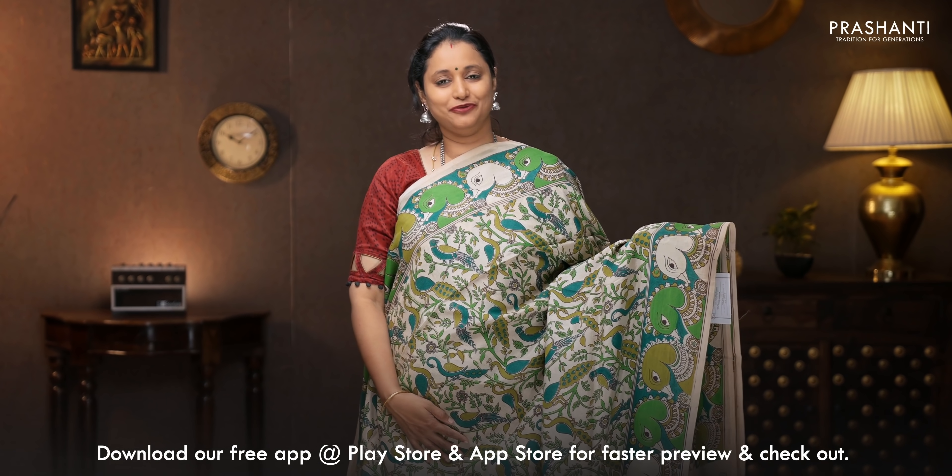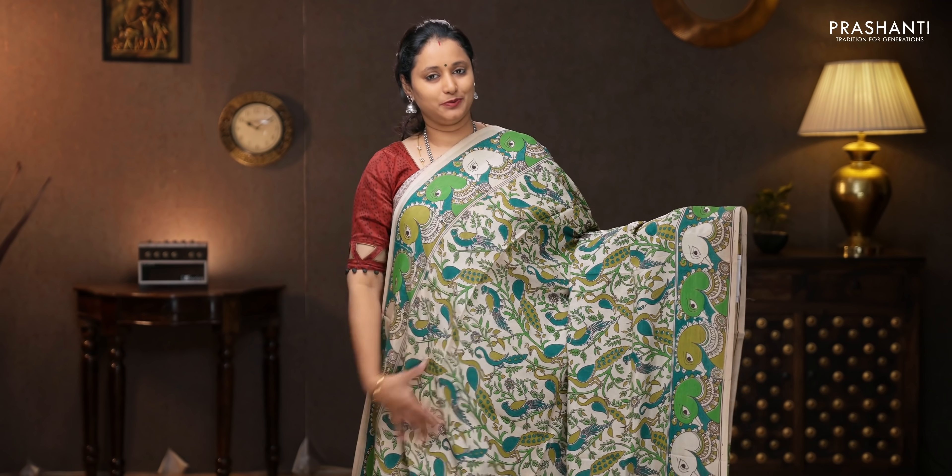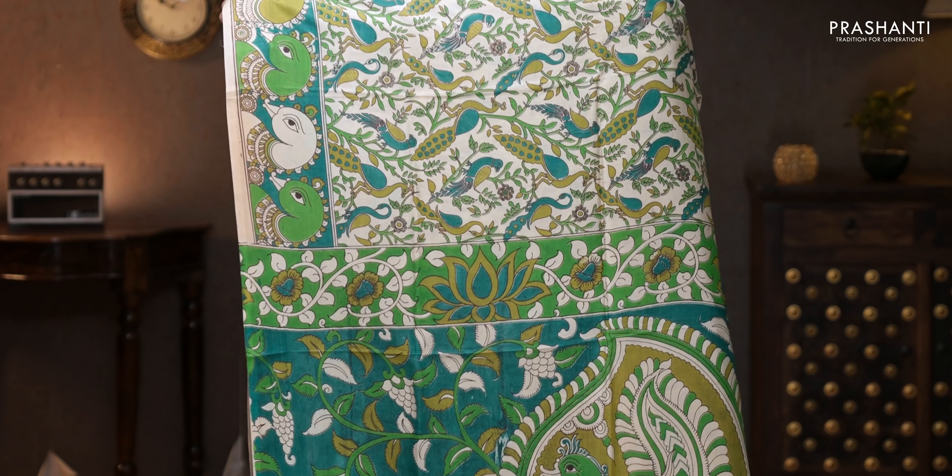Beige with shades of green — another classy saree with peacock motifs running along both sides of the borders. The body has got traditional Kalamkari prints all over — peacock motifs along with floral patterns running throughout the saree. That's the printed pallu, and a floral printed blouse. Priced at 1250.